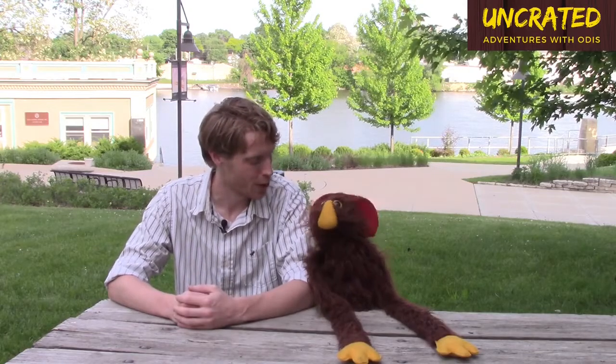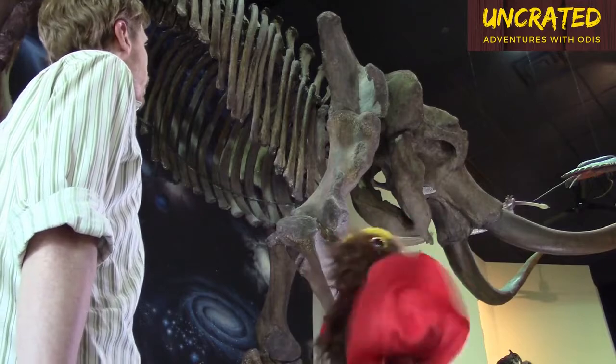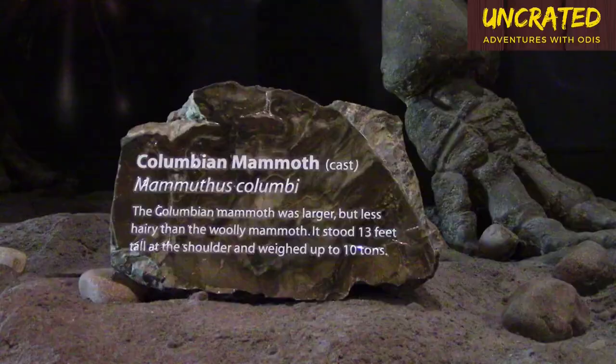What do you say we go inside and look for some clues? Yeah, I want to see all the cool stuff they got in there. Whoa. Hey Brad, is this a pygmy tyrant? That's not a pygmy anything — the sign says it's a Columbian mammoth. Whoa.